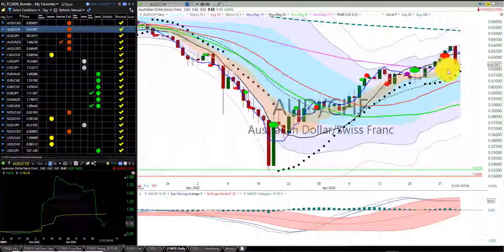Aussie dollar Swiss franc — we were stopped out of this trade, we have no trade. We have the first indicator candle south of the RL10. We're in the fall season.